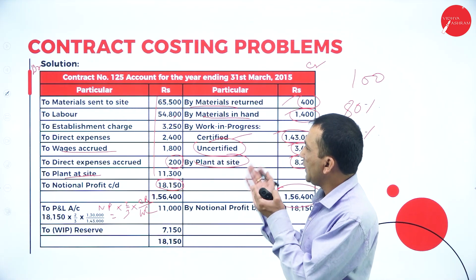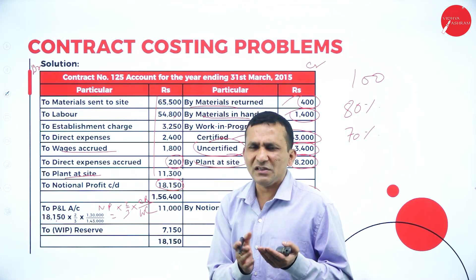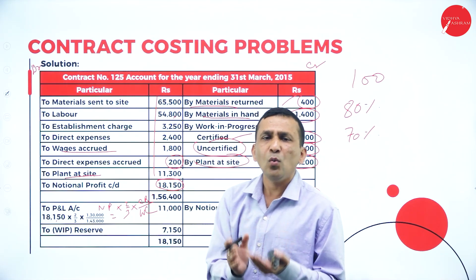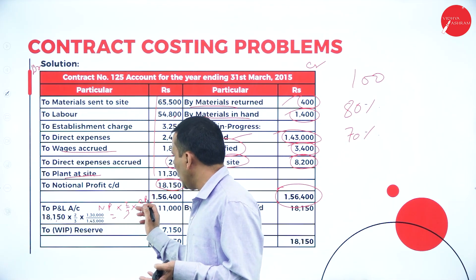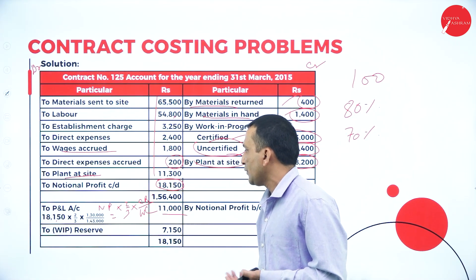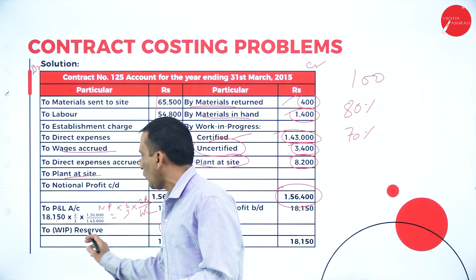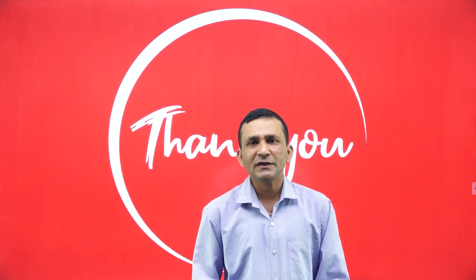If less than 50% of the work is completed, we take one-third instead of two-thirds. In this case the question specifies two-thirds. Applying the formula: 18,150 × 2/3 × (1,30,000 ÷ 1,43,000) gives approximately 11,000 to be transferred to the Profit and Loss account. The difference — 18,150 minus 11,000 = 7,150 — is the Work in Progress Reserve, which is clearly shown in the balance sheet. I hope this problem is understood; keep watching for the next session.